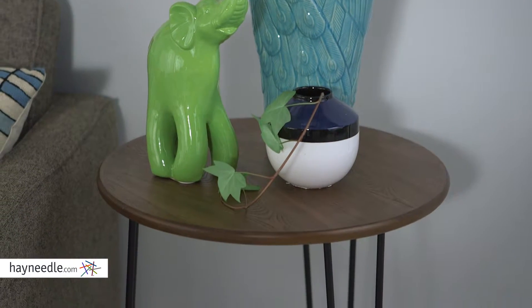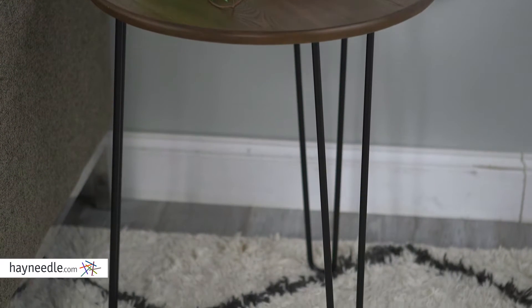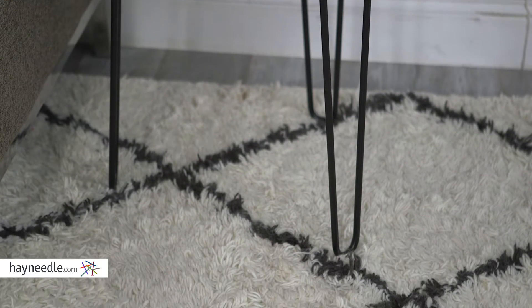Inspired by a mid-century Scandinavian design, this table is made from a sturdy metal and hardwood. It blends a lush walnut-veneered tabletop with steel hairpin legs that have a black powder-coated finish.